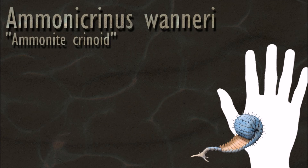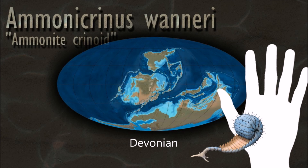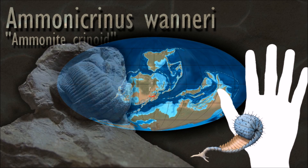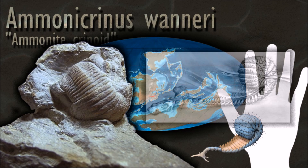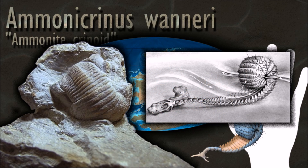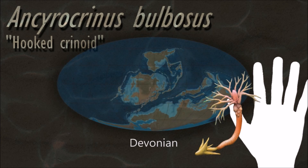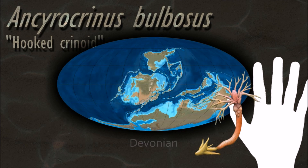The larvae of echinoderms have bilateral symmetry, but this is lost during metamorphosis when their bodies are reorganized and develop the characteristic radial symmetry of the echinoderm. The characteristics of adult echinoderms are the possession of a water vascular system with external tube feet and a calcareous endoskeleton consisting of ossicles connected by a mesh of collagen fibers.